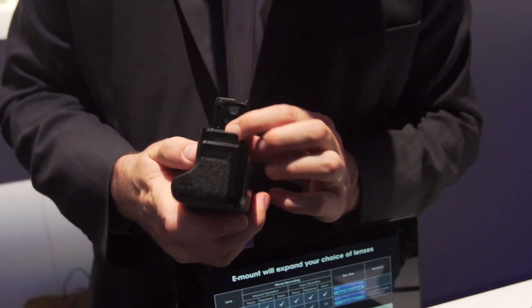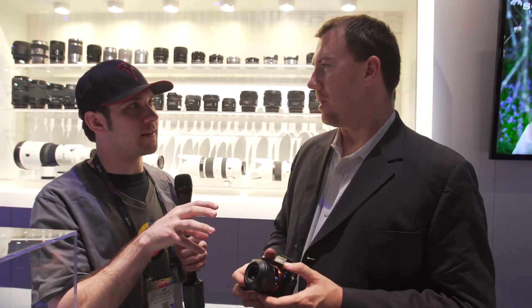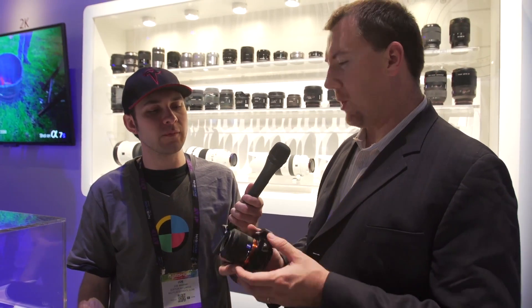How much will this cost and when can people get their hands on it? Unfortunately those are the only two questions I can't really answer. We're not 100% sure, but we do know the camera will be available sooner rather than later.